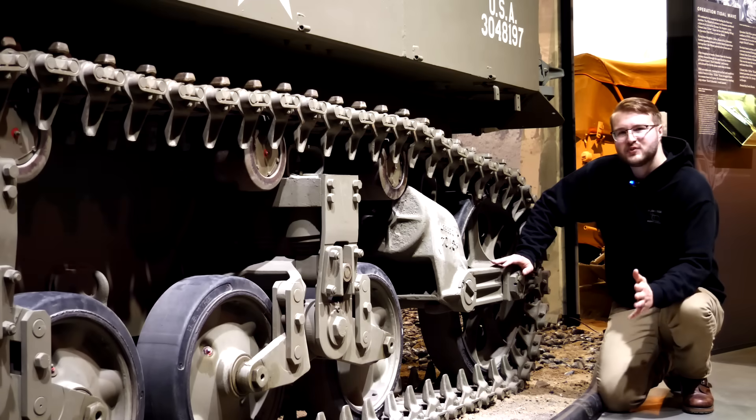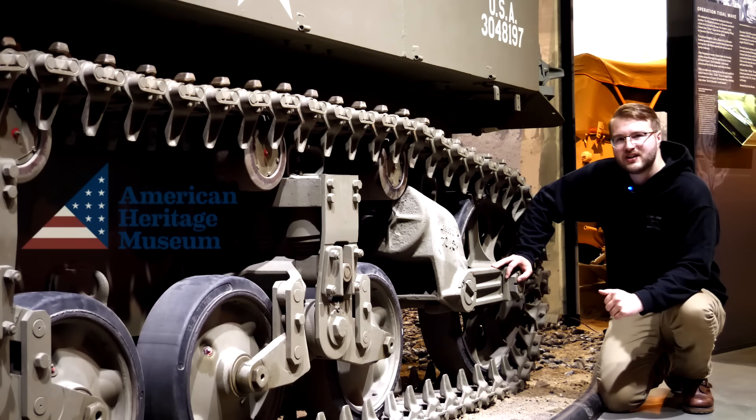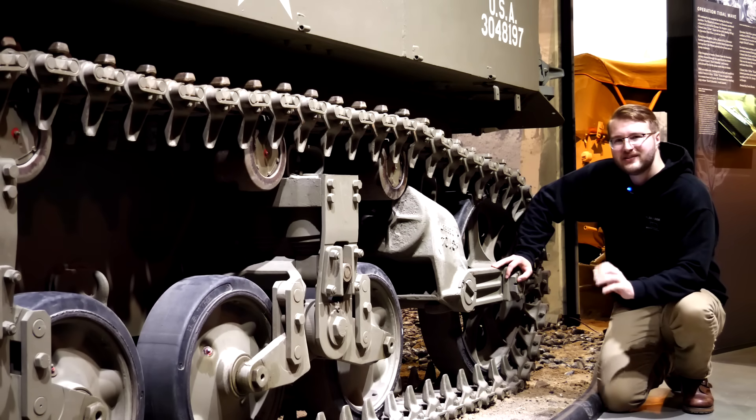But have you ever stopped to wonder how tracks actually work? Probably not, because the answer is fairly simple, but we're going to talk about it today with some help from the amazing collection here at the American Heritage Museum in Hudson, Massachusetts. But before we do that, let's take a brief tangent to talk about the history of tracks themselves.